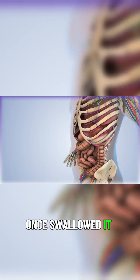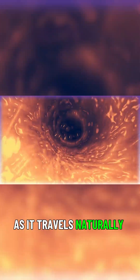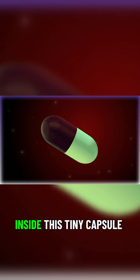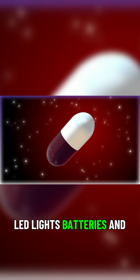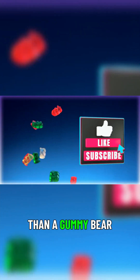Once swallowed, it begins its mission, snapping two to six pictures every second as it travels naturally through your system. Inside this tiny capsule: a mini camera, LED lights, batteries, and a wireless transmitter — all packed into something smaller than a gummy bear.